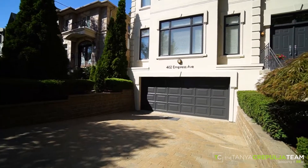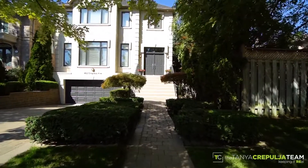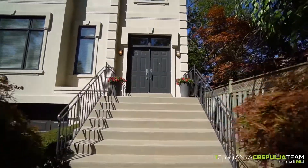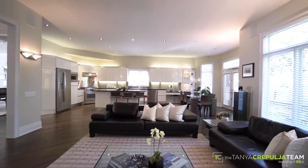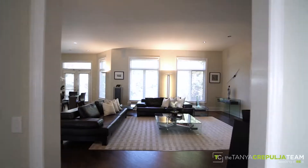Recently renovated and updated throughout by renowned design firm Boychuk Fuller, you will appreciate the timeless appeal and details of the highest quality in this luxurious home. With close to 5,000 square feet of palatial living space, this 4 bedroom, 5 bathroom home is designed for gracious living and entertaining.